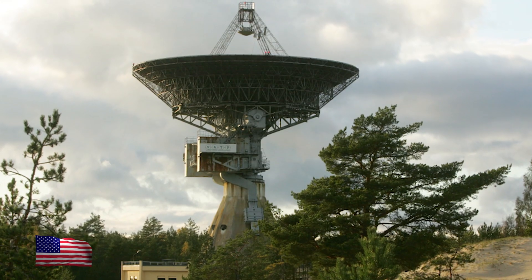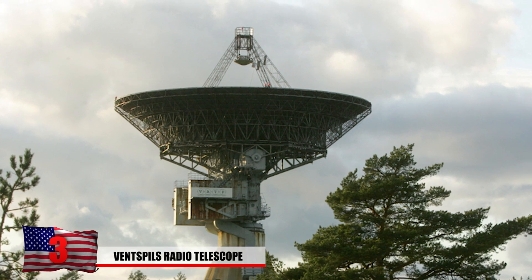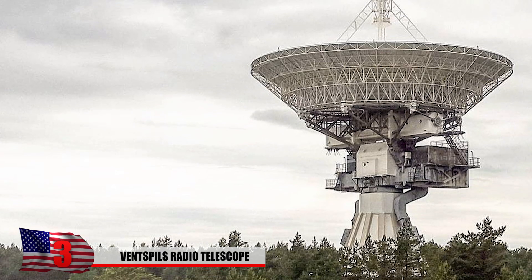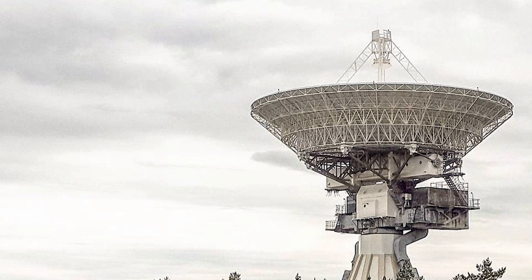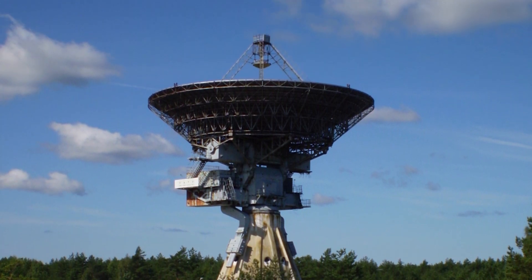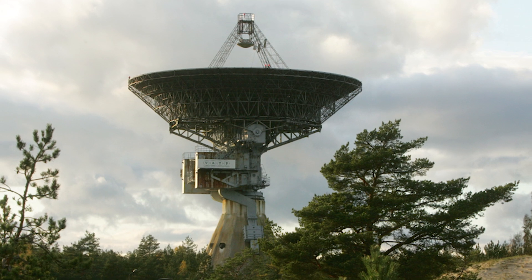Number 3: The Ventspils Radio Telescope. This massive radio telescope remained top secret when it was constructed in 1974 out of 600 tons of material by the Ukrainian Navy. It was used to pick up radio signals from NATO and for covert eavesdropping operations, and is found in western Latvia right off the coast of the Baltic Sea. When Latvia gained independence, the Soviets tried to destroy it, but Latvian scholars were able to restore much of it for scientific study.